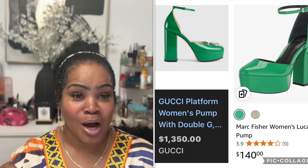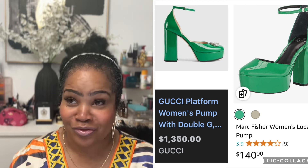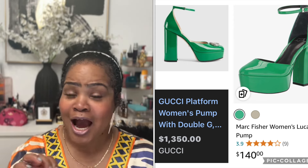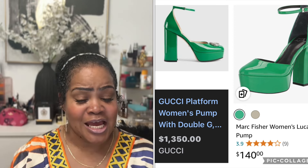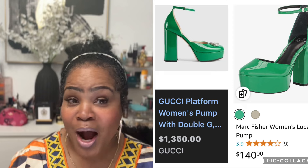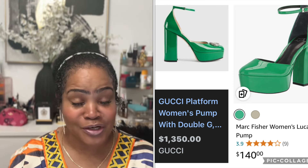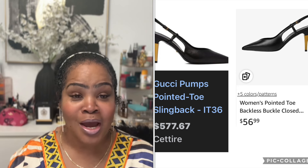Next item is a Gucci platform women's pump Double G PG sandal — they are $1,350. Amazon has a very similar pair by Marc Fisher. I just became acquainted with Marc Fisher — he does have some really nice shoes. He has a very similar pair called the Marc Fisher Platform Pumps for $140. Now $140 is kind of high for a dupe, however in comparison to $1,350, you do the math.